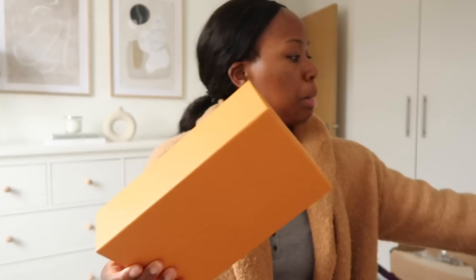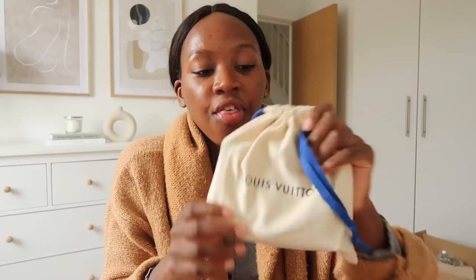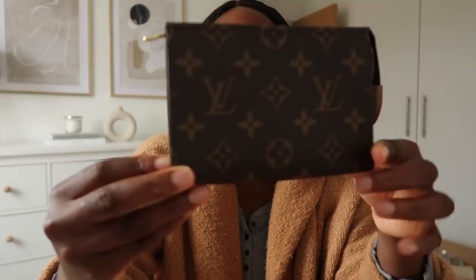The second thing that I bought — she actually put it in a separate bag, which I thought was a bit excessive because both items could have fit in one bag. Anyway, she wanted to give me two bags so I'm not going to complain! The second thing I bought is a toiletry pouch. This is the dust bag it comes with — I've noticed the drawstring dust bags feel a lot better quality than the flap ones; they feel a lot thicker and just nicer.